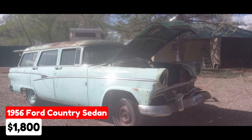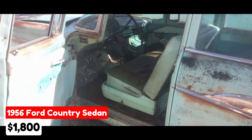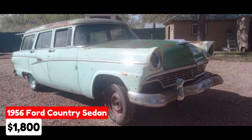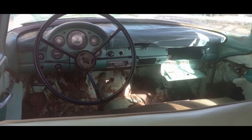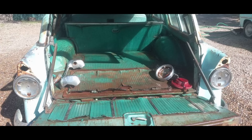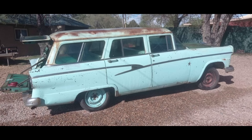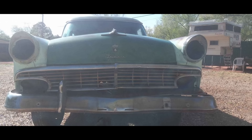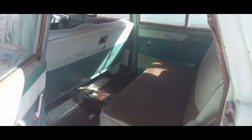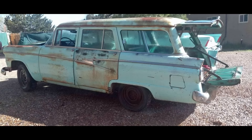A 1956 Ford Country Sedan listed in Estancia, New Mexico, for $1,800. This classic station wagon has been driven 50,000 miles and features an automatic transmission. The exterior is a striking turquoise complemented by a green interior. The seller notes this six-passenger, four-door wagon is missing its drivetrain but can roll and steer. It has been in storage for over 30 years and is missing its title, though the VIN tag is intact. Described as a straight, rust-free original with good glass and excellent stainless trim.